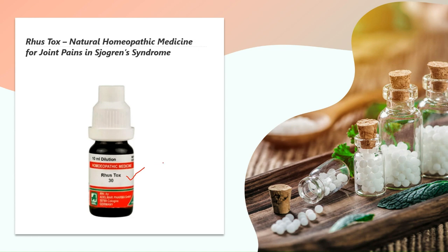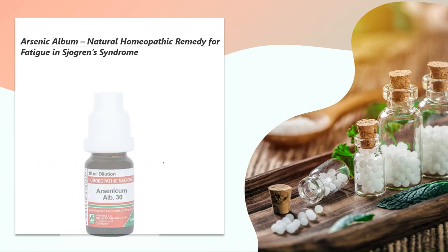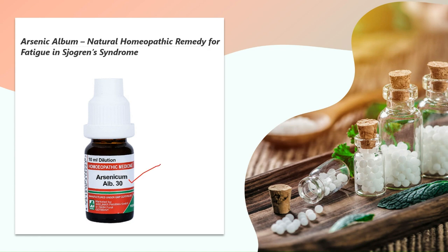The next medicine is Arsenic Album — a wonderful homeopathic medicine for Sjogren's syndrome where the person experiences extreme fatigue. Burnedness and weakness prevail all the time; intense fatigue makes the person want to lie down constantly. The slightest exertion causes fatigue, and there may be anxiety and restlessness.